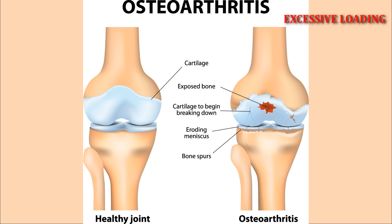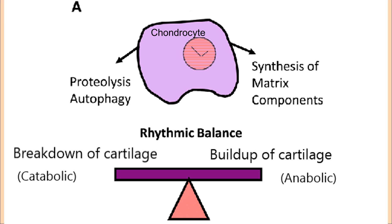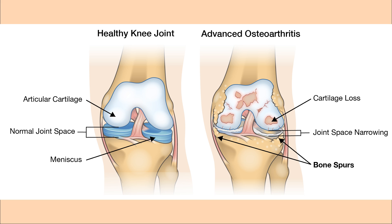With osteoarthritis, breakdown of the cartilage can be caused by excessive loading, aging, hormones, and inflammation. When the cartilage is injured or weakened, chondrocytes will start producing more dry ingredients to help repair the damage, and will also produce enzymes that break down the damaged pieces in the area. If the repair cannot keep up with the damage, the dough — or the ECM — will be too wet, causing the cartilage to be weak and unable to tolerate compression and other forces.